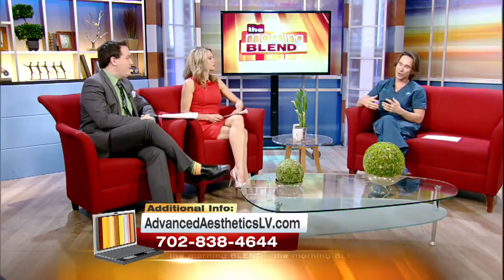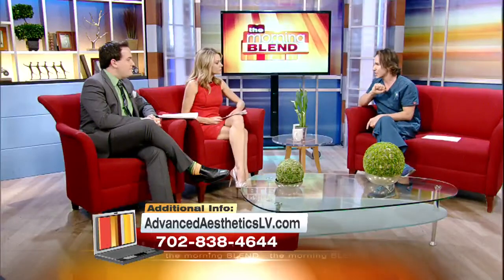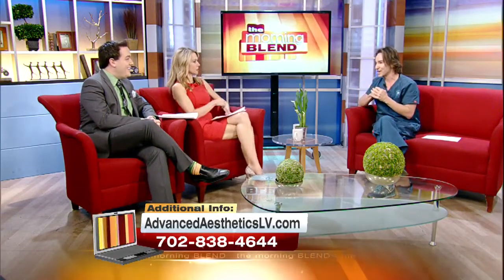So what is Dysport? Well, Dysport is a botulinum toxin type A protein, just like Botox — it eliminates fine lines and wrinkles. But before we talk about Dysport and how it works, I'd like to talk about how we even get wrinkles to start with, because a lot of people aren't even aware of the physiology that goes on.